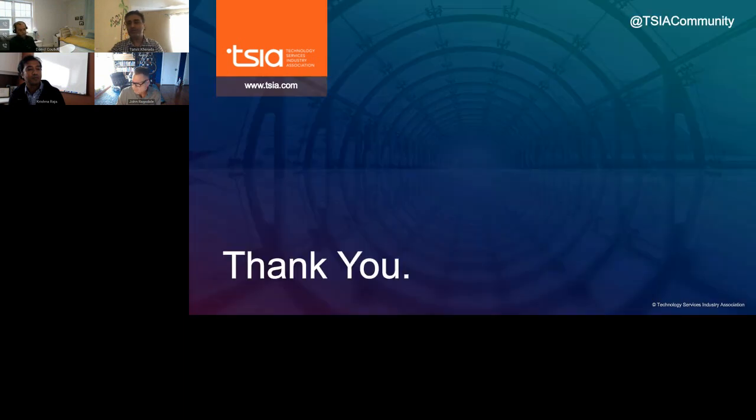We have come to the conclusion of today's live webinar. We will reach out to those with remaining questions personally to make sure you get a response. There will be an exit survey at the end — please take a few minutes to provide feedback. A link to the recorded version will be sent out within the next 24 hours. Thank you to our presenters John, Tanvir, Daniel, and Krishna for an outstanding session. Thank you to everyone for joining us for today's webinar: How Databricks and Qlik Use Real-Time Signals to Improve Customer Satisfaction, brought to you by TSIA and sponsored by SupportLogic. We look forward to seeing you at our next TSIA webinar.